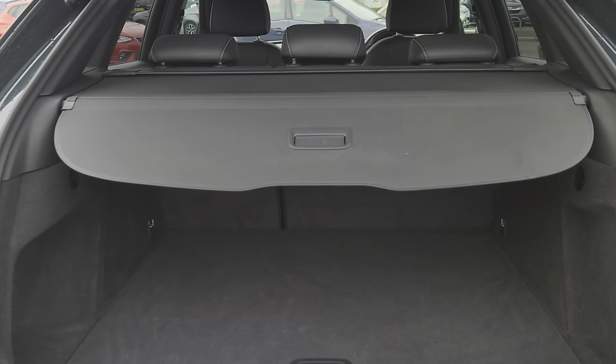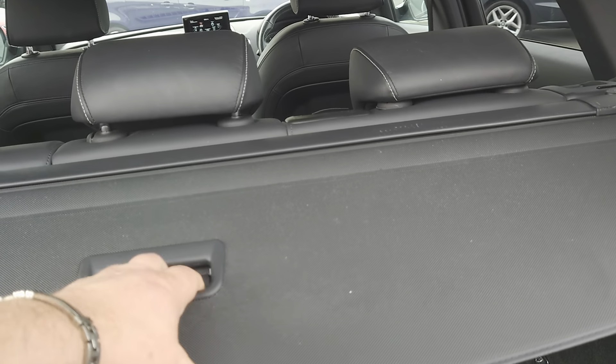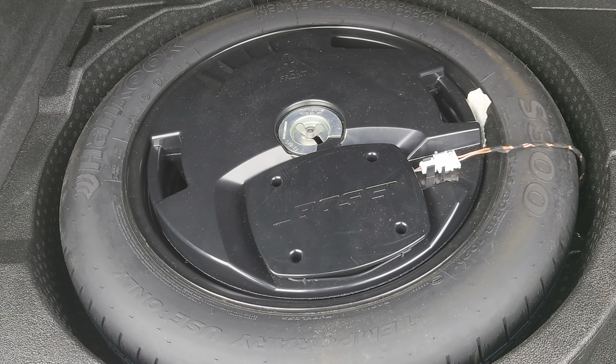You've got a good amount of space in the boot, a drawback parcel shelf which also comes out, underfloor storage for your wheel, and a 60-40 split on the back seats so you can have one or the other or both.